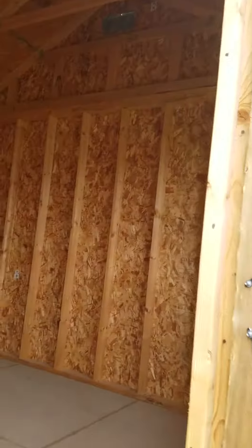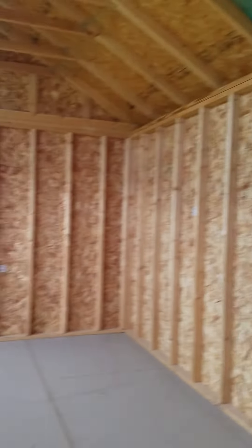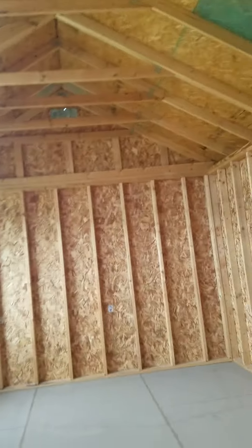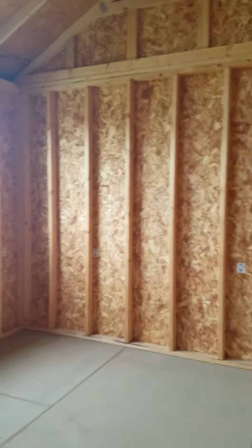Let me show you the inside of here. This one does have the eight foot walls and your studs are on 16 inch centers. You can see the higher pitched roof inside of here. There is a vent on each side of the peak to help keep that lovely South Texas heat out.